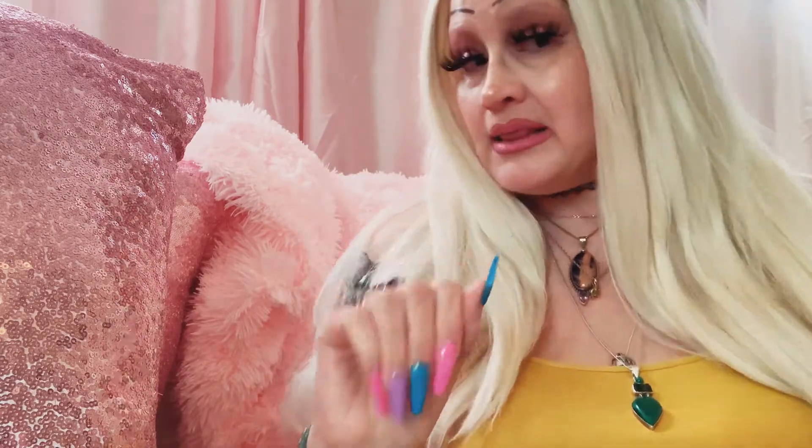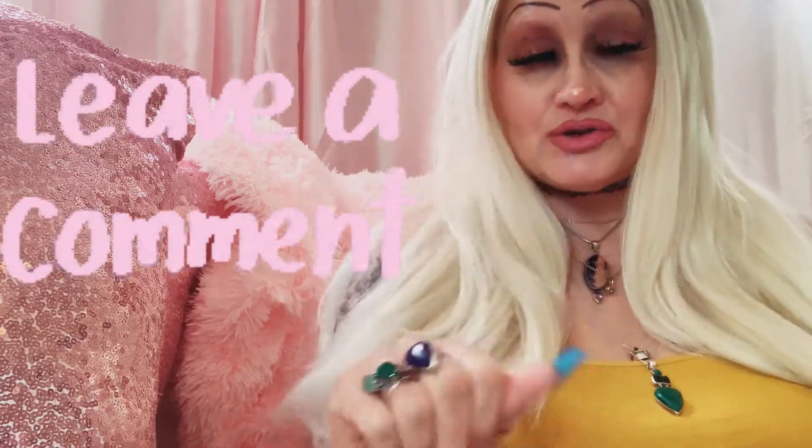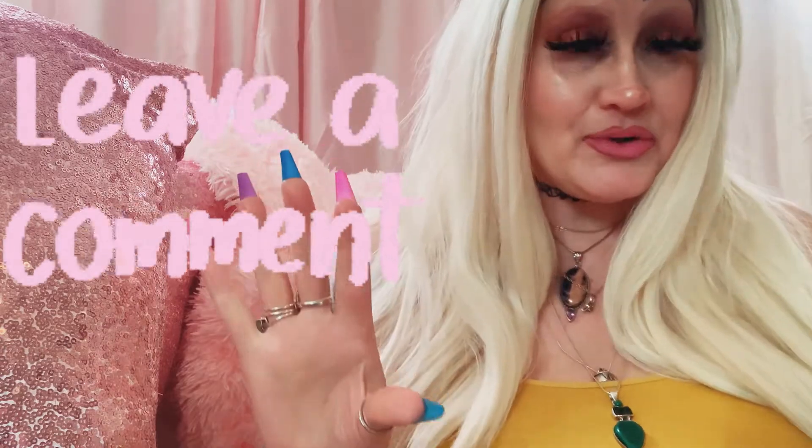Thank you so much for watching, guys. Don't forget to hit that subscribe button if you're new and check out my other videos — I have a ton. Please leave a comment and let me know your thoughts. Have a good day and I'll see you soon. Bye!